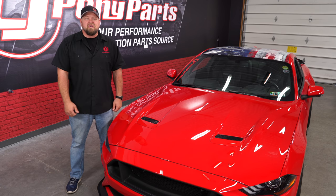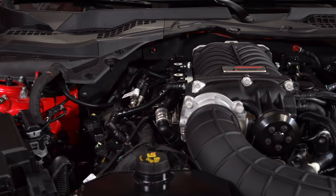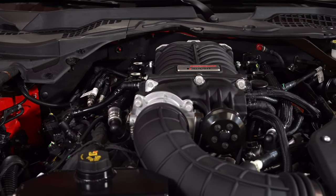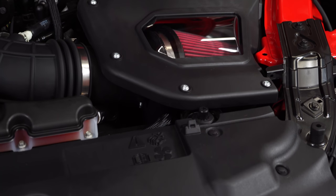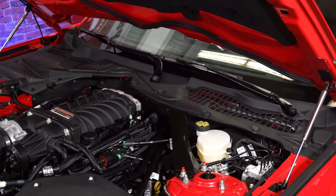Was that enough? Nope, we weren't even close to done. With the popularity of the Roush Supercharger on the 2015 through 2017, it only made sense to add one to our 2018 as well. We covered this in a detailed installation video which has gotten a ton of views on our YouTube channel, and this setup made over 650 horsepower to the tires.